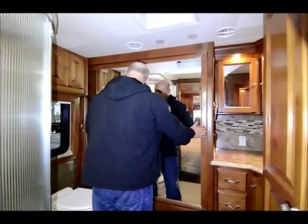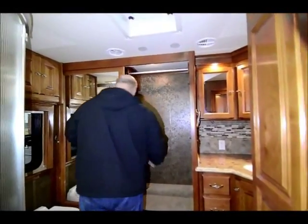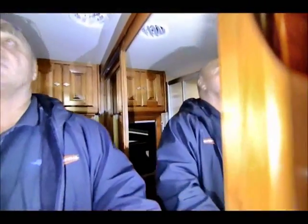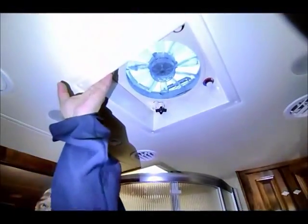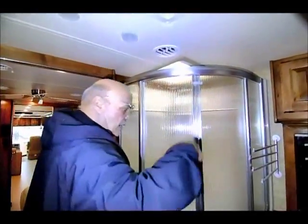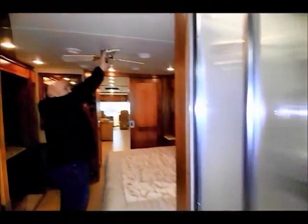Then in the back bedroom you have a closet that goes across the back and over on the other side. Inside the closet you have a tag that tells you all the colors and parts that were put in this coach. Back in this back bedroom bathroom you also have a fantastic fan, so if you crack a window and open this fan it will keep fresh air in here constant. And you also have a ceiling fan above the bed.